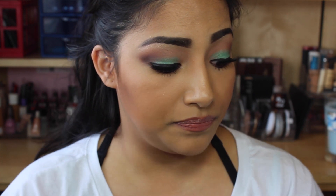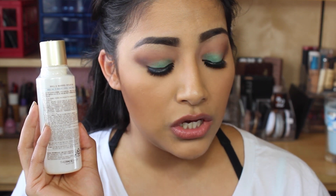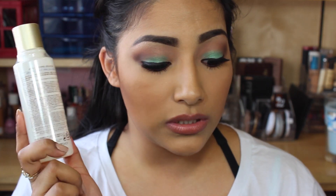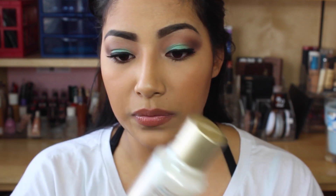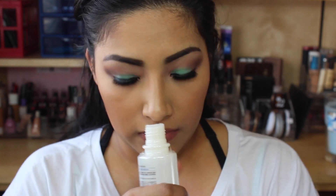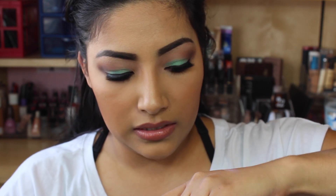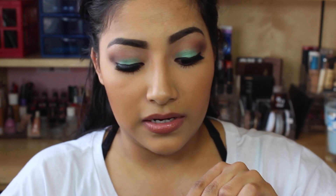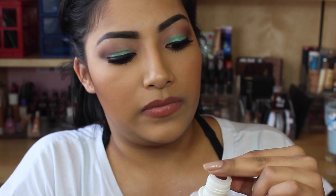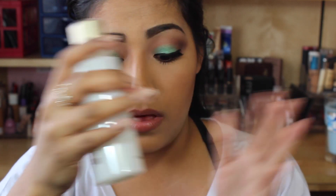Next is The Face Shop Rice Toner. This toner has rice extracts to help maximize moisturization — use with a cotton swab after you've cleansed your face, and this is $14. I've never had a toner before so this should be fun. It has a seal and another seal underneath, which is pretty cool. It smells clean, like you're cleaning your face. I love that everything is full-sized — it's just awesome.